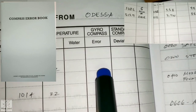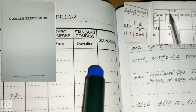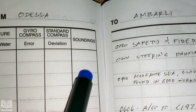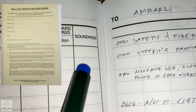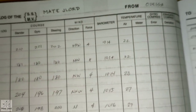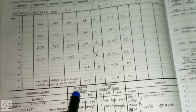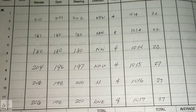The gyro compass error — you can write it here, but in this case we did not write it because we already filled it up in the gyro compass error book. Standard compass deviation is the same. For soundings, we leave it blank because the chief mate already recorded the soundings in the ballast water record book. From this side, all entries are the same from the chief mate's watch.